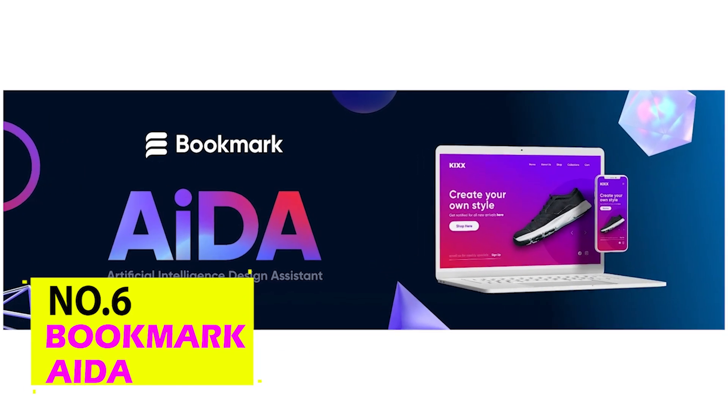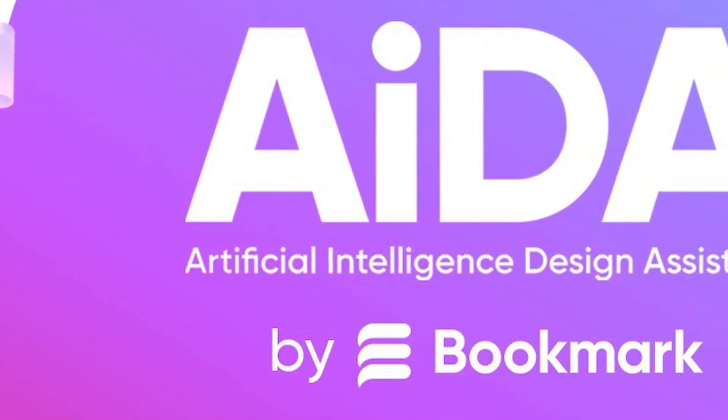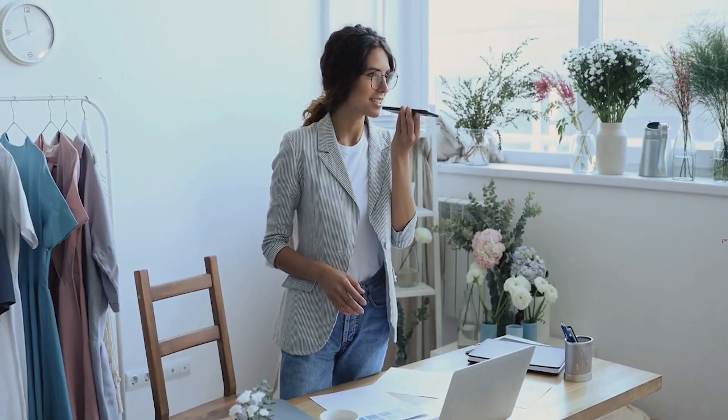Bookmark AIDA. For online stores and blogs, Artificial Intelligence Design Assistant, AIDA, is a feature-rich website builder. You may use this website builder to categorize posts for easy browsing and to find specific permissions for various blog authors.